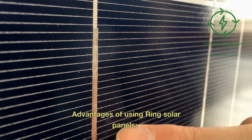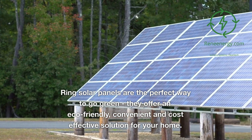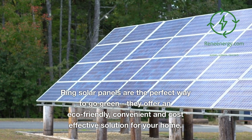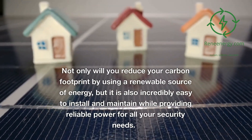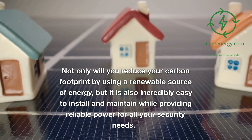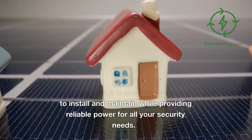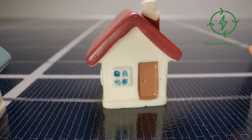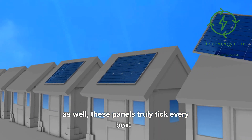Advantages of using Ring Solar Panels. Ring Solar Panels are the perfect way to go green. They offer an eco-friendly, convenient, and cost-effective solution for your home. Not only will you reduce your carbon footprint by using a renewable source of energy, but they are also incredibly easy to install and maintain while providing reliable power for all your security needs. With long-term savings on energy bills as well, these panels truly tick every box.